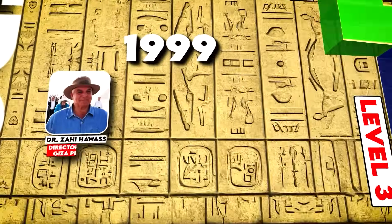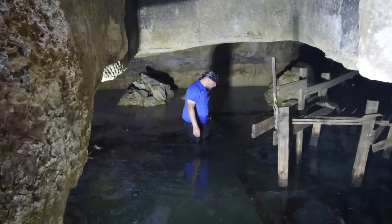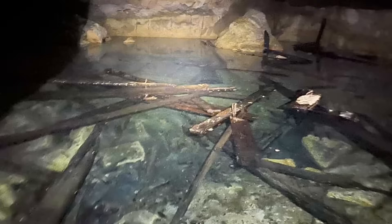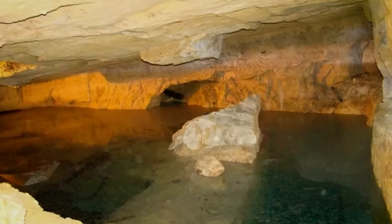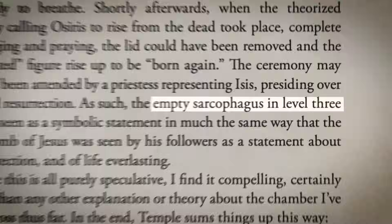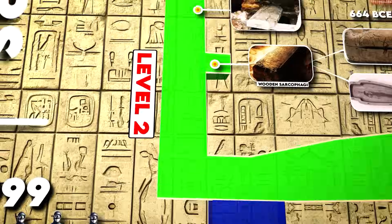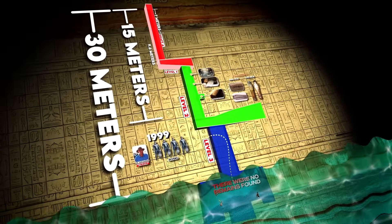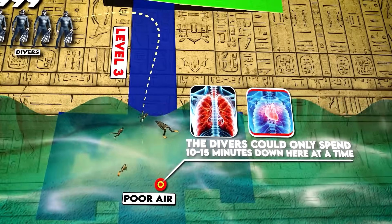In 1999, the director of the Giza Plateau assembled an elite unit of divers to uncover what was on the third floor of the Osiris Shaft. The water in this third shaft is very cold, murky, and full of ancient silt — visibility is close to zero, making it extremely difficult diving conditions. However, with modern diving equipment, these divers found a large granite sarcophagus submerged in about a meter of water. When the divers opened it up, they found it completely empty and with no inscriptions, meaning there was no way of knowing who was buried here. The air is so poor at this third level that the divers could only spend 10 to 15 minutes down here at a time to avoid serious health risks.